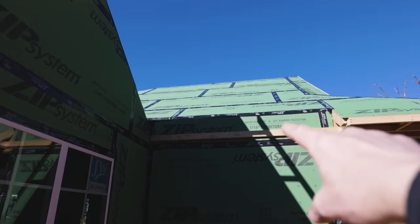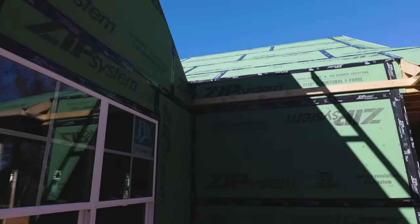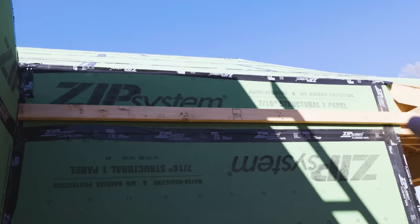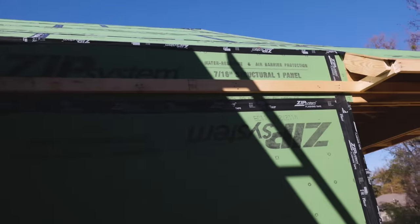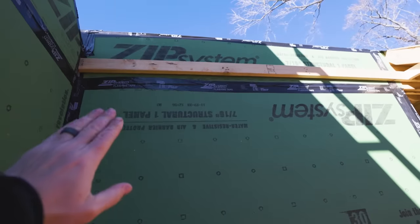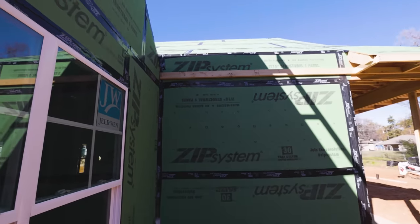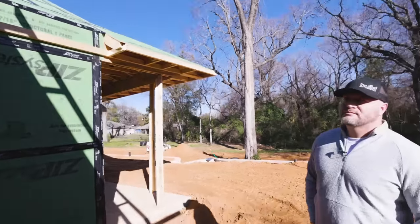So no overhang here and I'm seeing that two-by-four ledger — is that the start of your soffit right there? That is the start of the soffit — that's the band. It's completely banded here, which will continue out to form the basis for the soffit. And monopoly framing — where the wall transitions right to the roof and that's a tape joint — so we can get a nice airtight and watertight seal there.